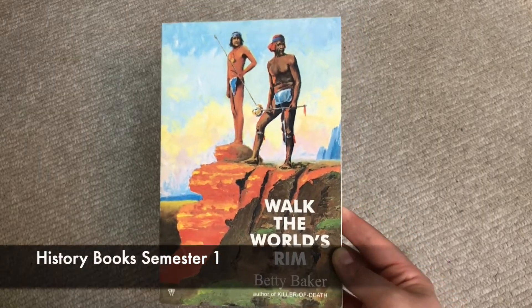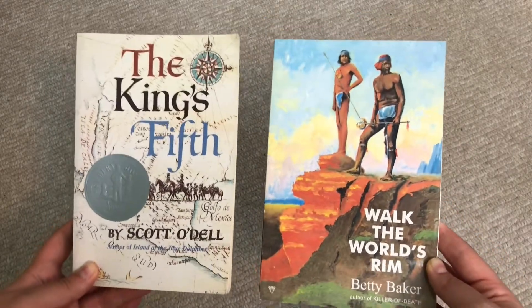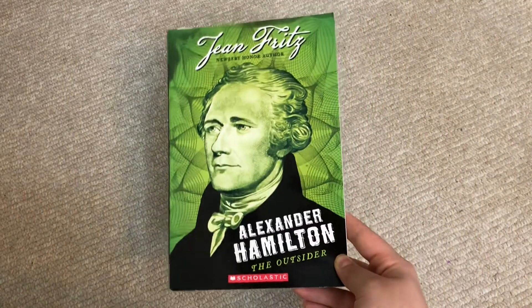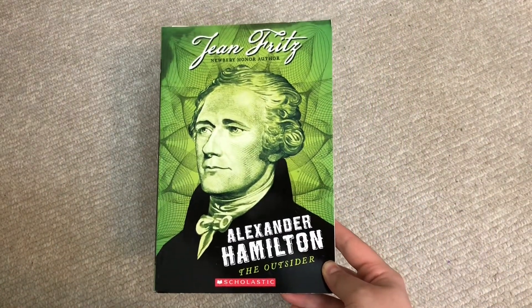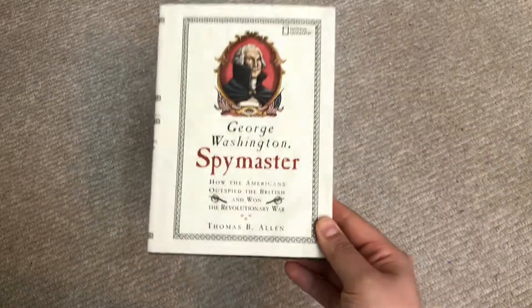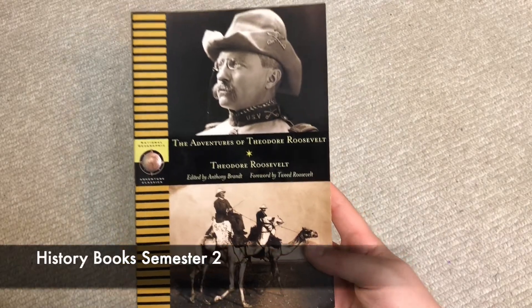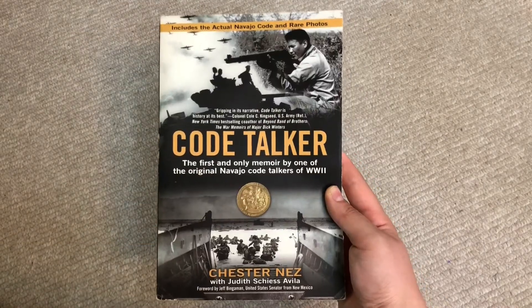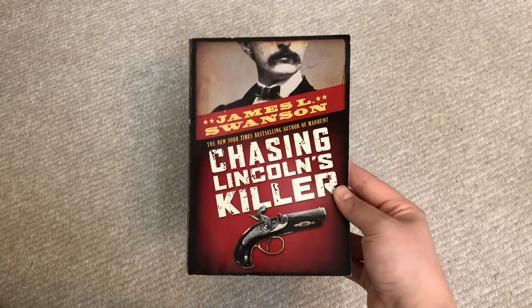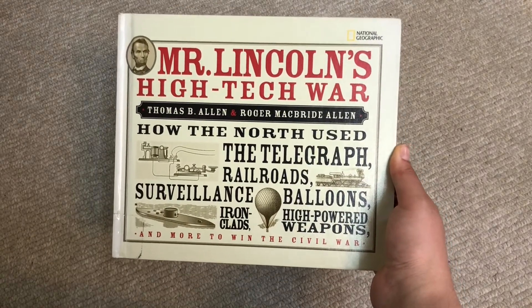For history reading, we have Walk the World's Rim or The King's Fifth — those two are up for debate. Then The Great Little Madison, Alexander Hamilton, The Outsider, Traitor: The Case of Benedict Arnold, George Washington Spymaster, The Adventures of Theodore Roosevelt, Code Talker — a book I actually started once upon a time but never finished — Chasing Lincoln's Killer, and Mr. Lincoln's High Tech War.